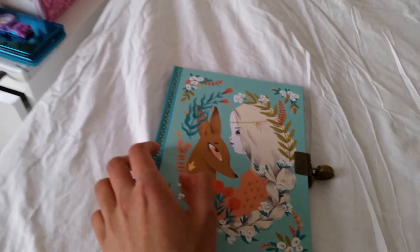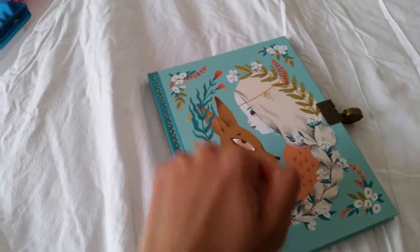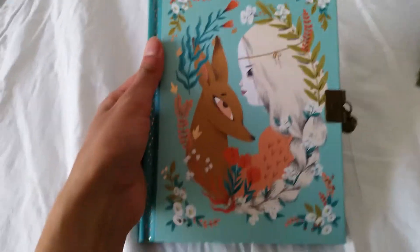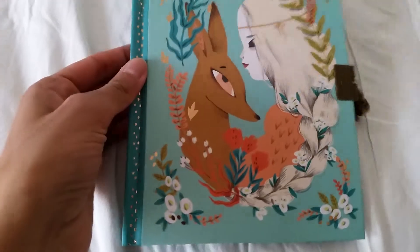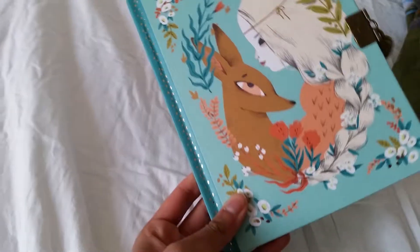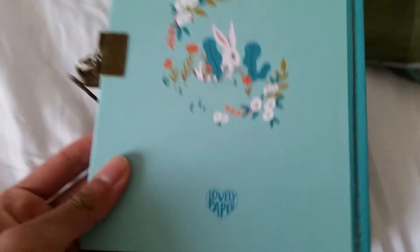Look at this diary — it looks so beautiful! It's very hard and very soft and nice, it feels very smooth. It's a beautiful picture of this girl here called Lucille. She has a long beautiful braid with flowers on it and a little reindeer friend. Look at this pattern guys, it looks beautiful and we have some golden details here on the side.